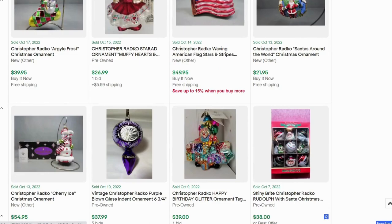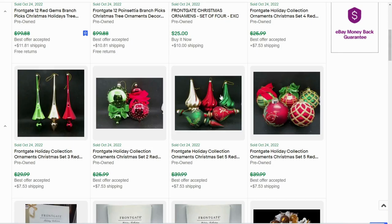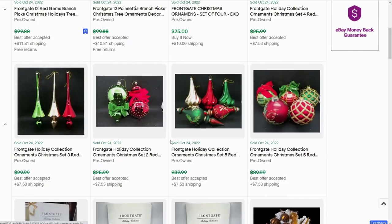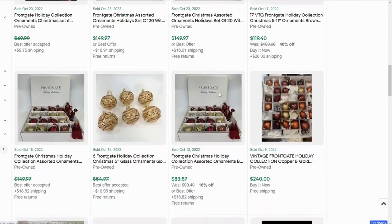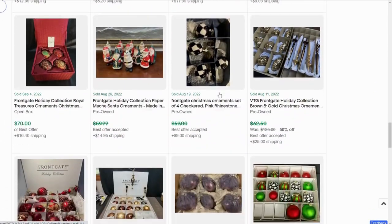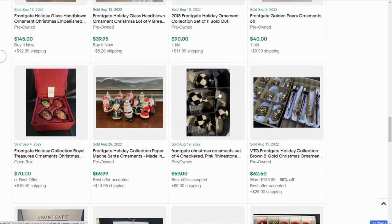Let's take a look at Frontage — there's not a whole lot of solds. We're looking at more mercury glass here, all decorated with some glitter and painting. I'm noticing that all of these are sets, so for Frontage, the only ones that are selling are the sets.